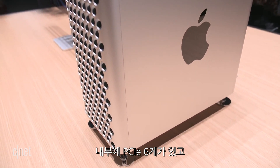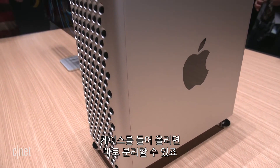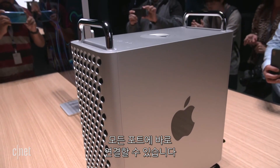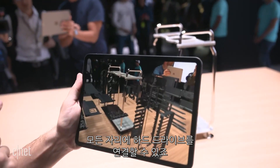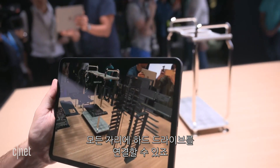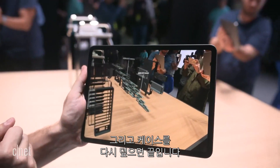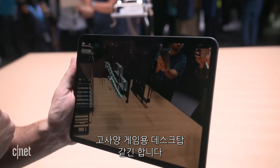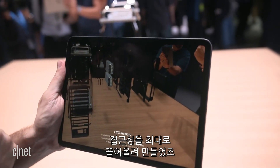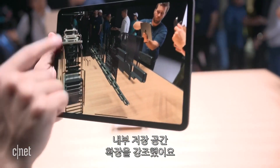There are six PCI Express slots inside, and you can get to them simply by lifting the outer shell of the case right off. Then you can access all of the ports, all of the slots, all the places you can put hard drives, and just slide the top right back on. In a way, that reminded me of how high-end gaming desktops are constructed — for maximum accessibility and with a real emphasis on having enough PCI slots.